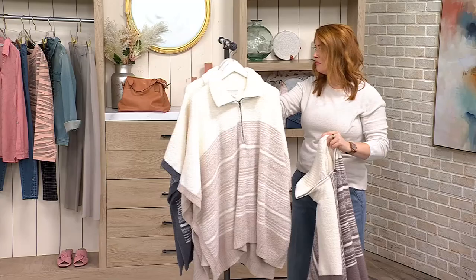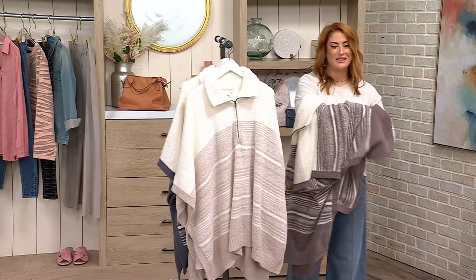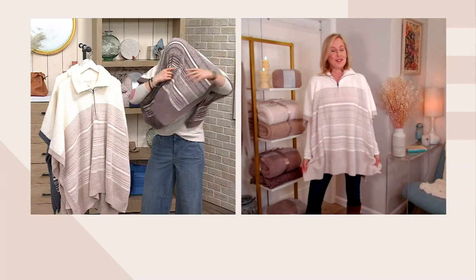Two sizes: Missy one size, plus one size. So we'll talk about that in a minute, but I have to pop this on. It's A621199, while Liz starts to take us through some details.